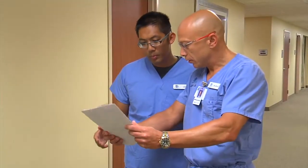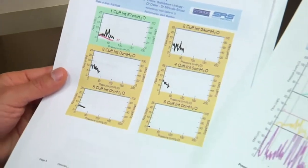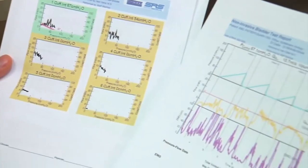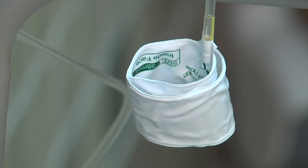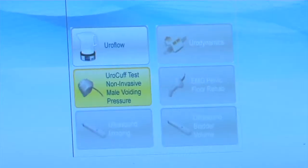Now there's a simpler, less invasive way to get the same basic information, called the EuroCuff. It's a diagnostic tool used in the doctor's office. Sensors measure pressure and flow rate, and it takes about five minutes or so to do the procedure.